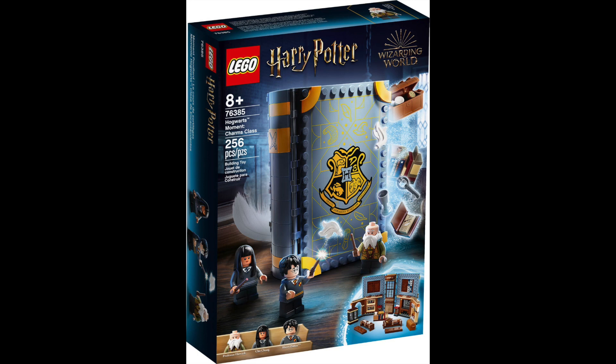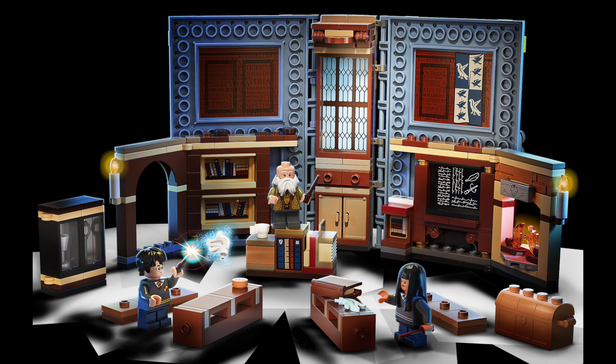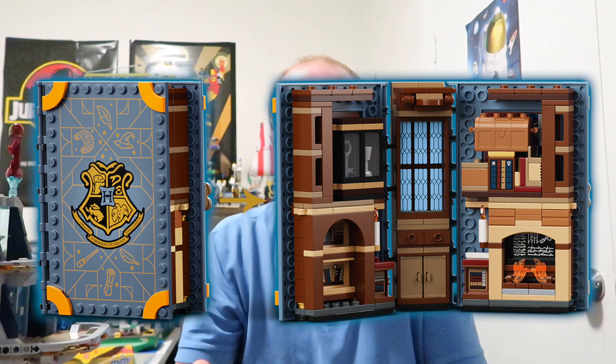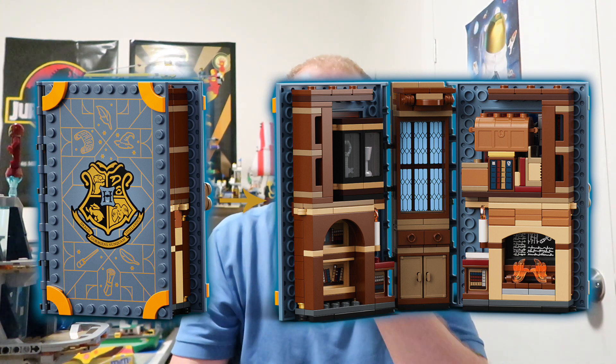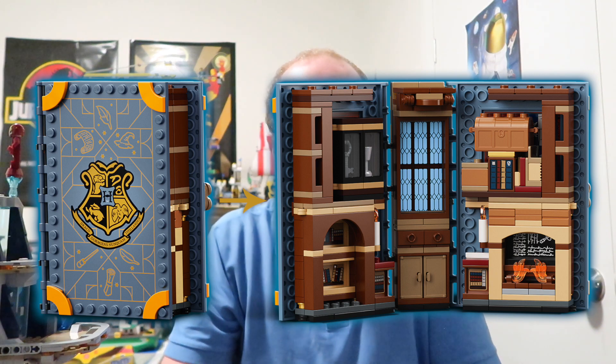The first one is the Charms Class. This is set number 76385 and this is Professor Flitwick's spellcasting class. It's set in the main school building and includes Harry Potter, Cho Chang, and Professor Flitwick minifigures. This one's got 256 pieces and you can see it's a nice scene — not the most exciting of the ones coming out but it does look nice.